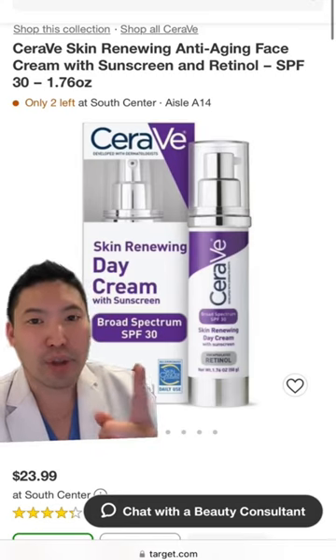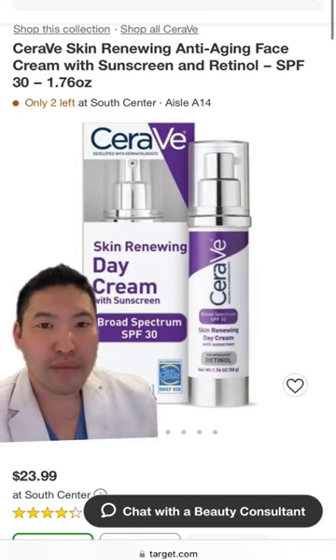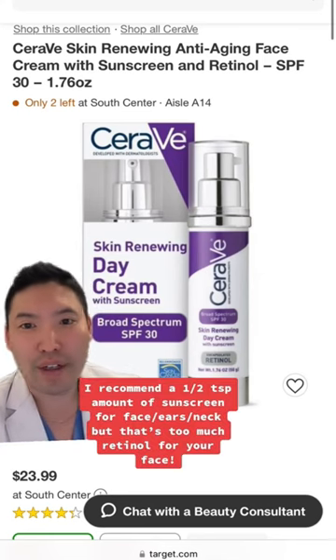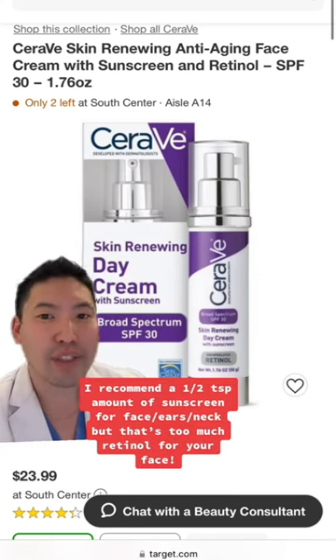Now I love the brand, but I'm not sure why they made a sunscreen with retinol. Even though the retinol is encapsulated, I still say use your retinol at bedtime because sunlight will deactivate it.